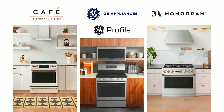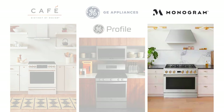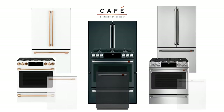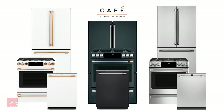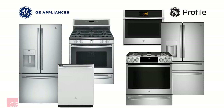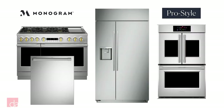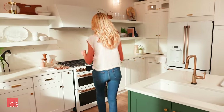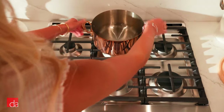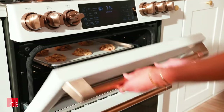GE makes CAFE Appliances. GE has several product lines: GE, GE Profile, CAFE, and Monogram. Basically, CAFE is designed to be focused on design. Its products come in more finish options than you'll find on GE or GE Profile, but without the pro-style features and price tag of Monogram. GE revamped CAFE back in 2018 to catch the attention of people who want a stylish kitchen at a good price. In our opinion, it's doing a great job.